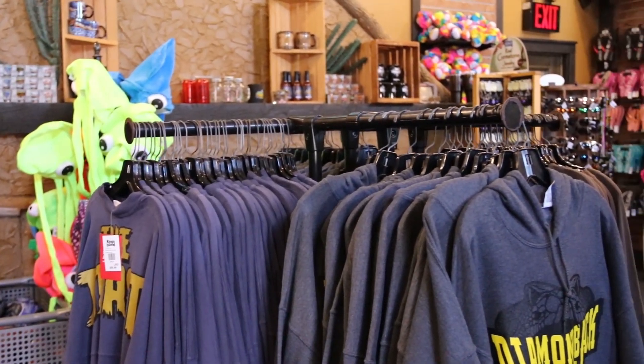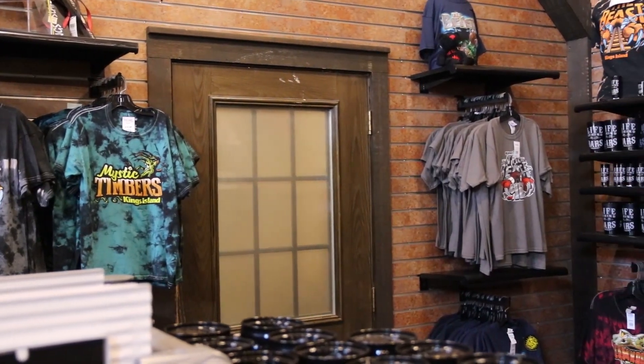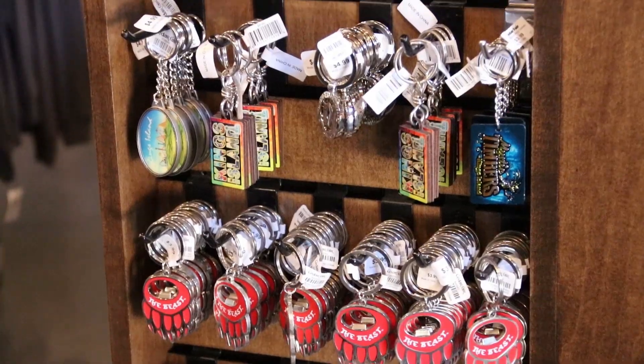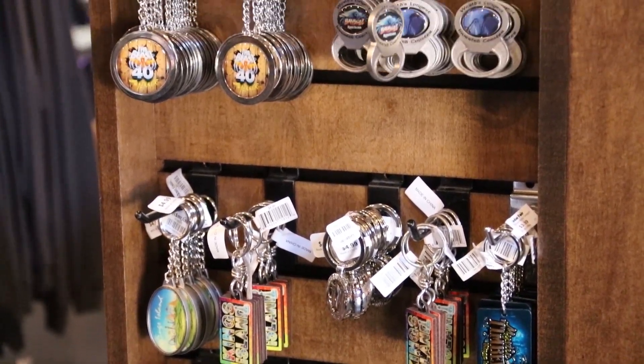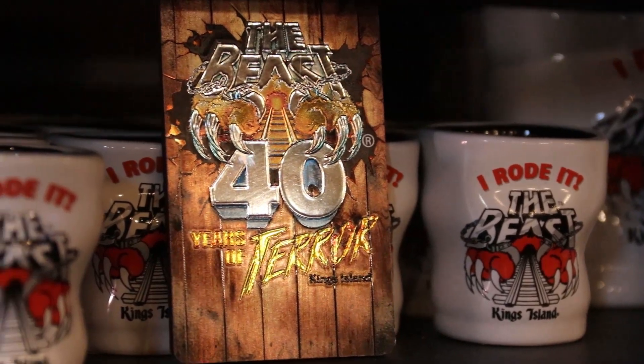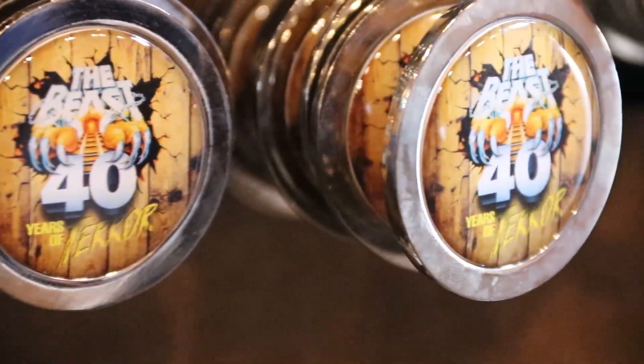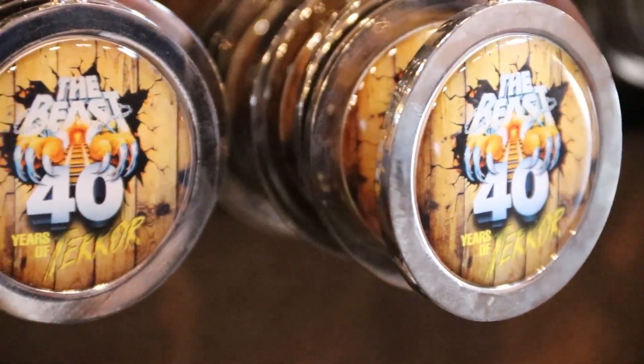Maybe you don't have a lot of room to take something home, but you still want to remember your trip to King's Island in 2019. If that's the case, check out one of our collectible pins, magnets, or key chains. They slip right into your pocket and it'll be something that you'll be able to remember — your visit to King's Island and your ride on The Beast during its anniversary year.